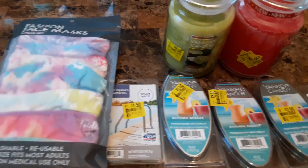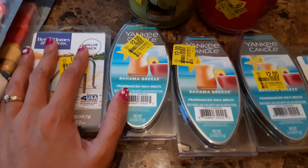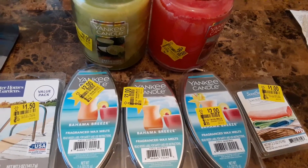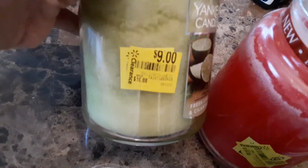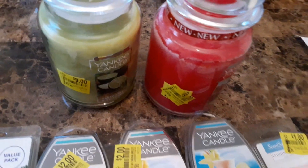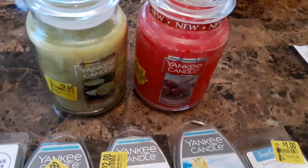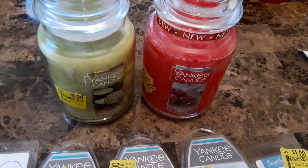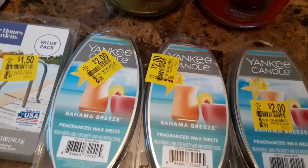This next section is not really a coupon haul, but I did pick up some items from Walmart's clearance aisle — I'm shooting a separate video on that. These Yankee candles — you know how expensive they can be — the original price was $16.88. I purchased two of them because my sister is obsessed with candles, so I put those away as a Christmas gift for her.